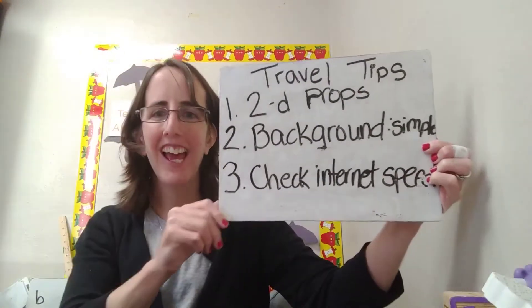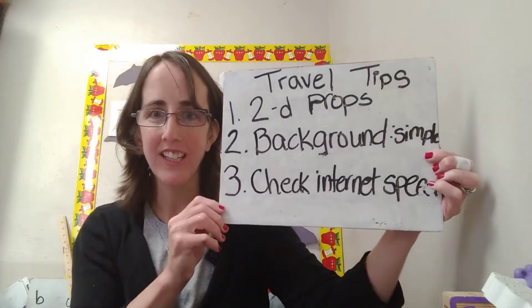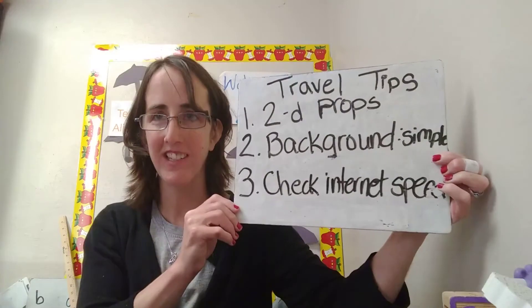Tip three: check the internet connection before you go. Make sure that the speed is fast enough to support class.